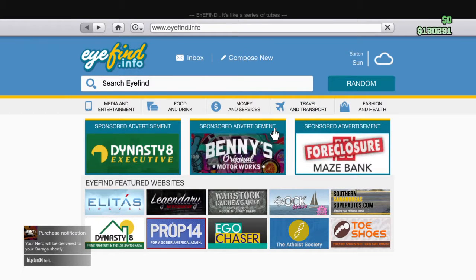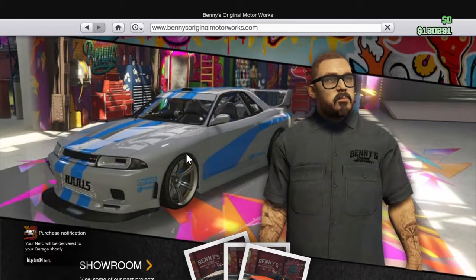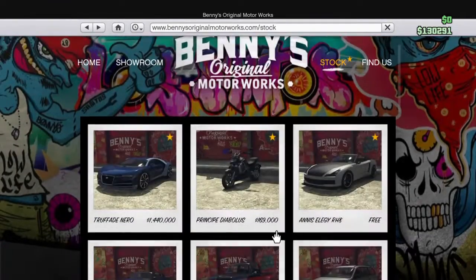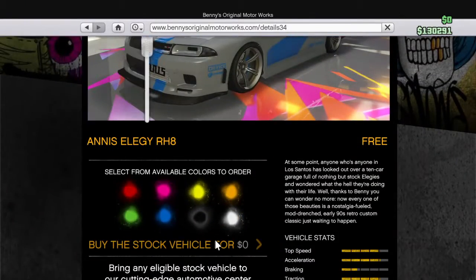There's a new Nissan Skyline - you guys already know that's my next car. And there's a new bike. I'm just gonna order the LED as well because I haven't got one.